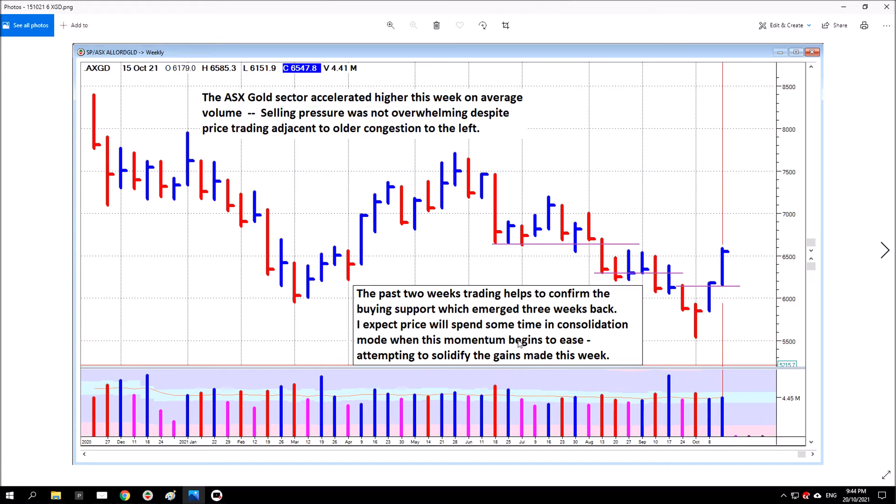I expect price will spend some time in consolidation mode when this momentum begins to ease, attempting to solidify the gains made this week. And that's exactly what's happened so far — this week's bar looks like a test for supply, a consolidation bar. When price makes significant gains in a relatively short period of time, it always draws out some supply: some profit takers who bought at the bottom, some shorters who think price can't get past this level. So this is all the supply drawn out when any market makes sharp gains, and this is consolidation mode — three days into a five-day week.